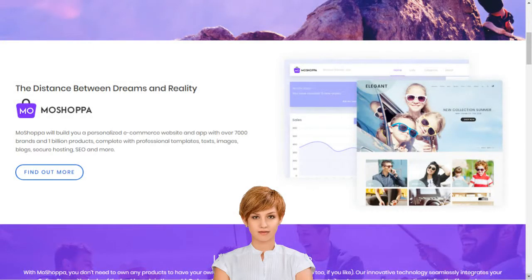Why should I choose MoShopper? MoShopper is a competitive and hassle-free e-commerce solution that earns you rewards without the pain of infrastructure creation, such as customer support, inventory, stock purchase, product listing, deliveries and returns.